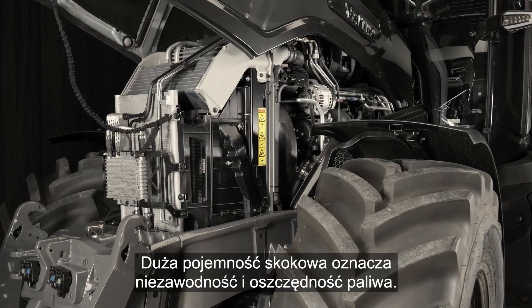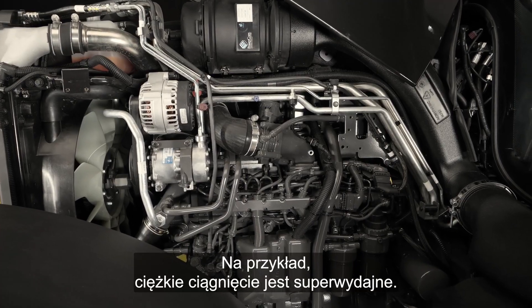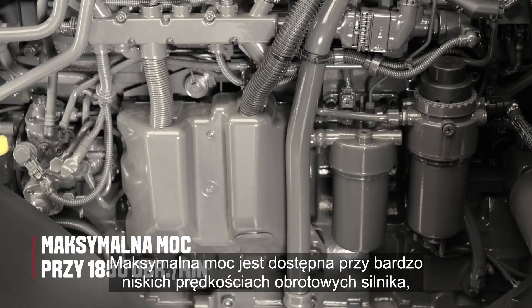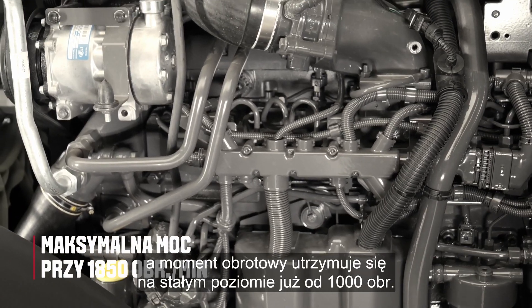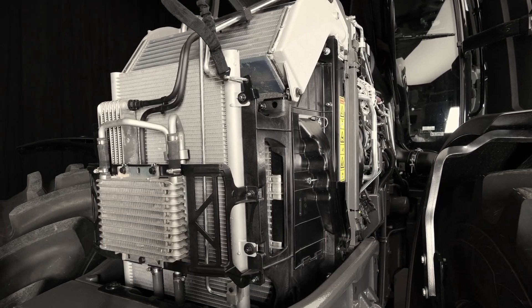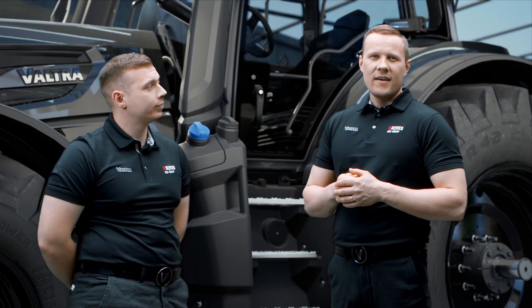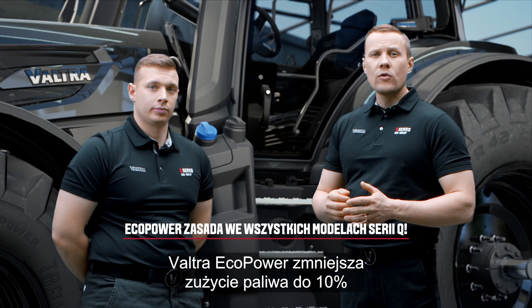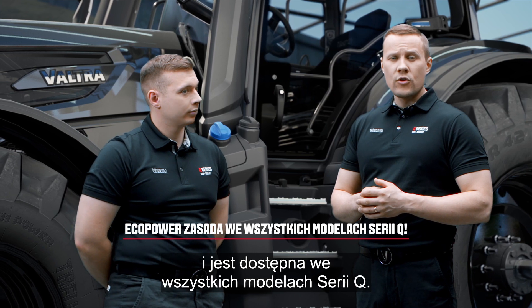A big displacement means reliability and fuel efficiency. For example, heavy pulling is super efficient. Maximum power is available at very low engine speeds and the torque stays constant already from 1000 RPM. The long stroke is a unique feature of the Agco Power engine — it generates high power and also extends the engine's lifetime. Valtra Agco Power reduces fuel consumption up to 10% and is available in all Q-Series models.